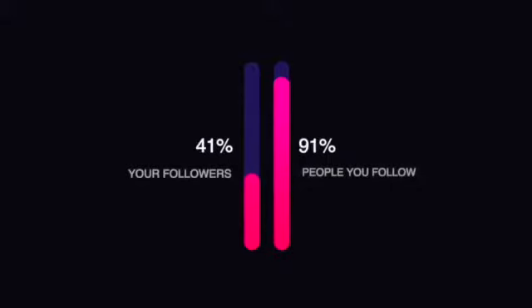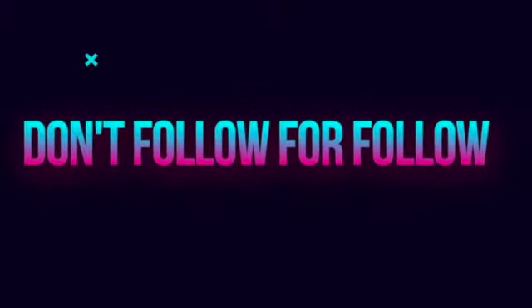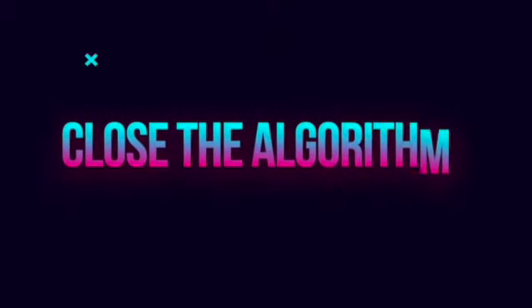Your number of followers should be greater than the number of people you are following. Why? First off, it looks bad — people actually look at that. Second, it makes your account look like a spam account. A lot of people follow others expecting them to follow back — don't do that. You can create even better interaction by going to their profile and creating a deep connection through comments, messaging, and likes. Don't follow more people; it will really close your algorithm.